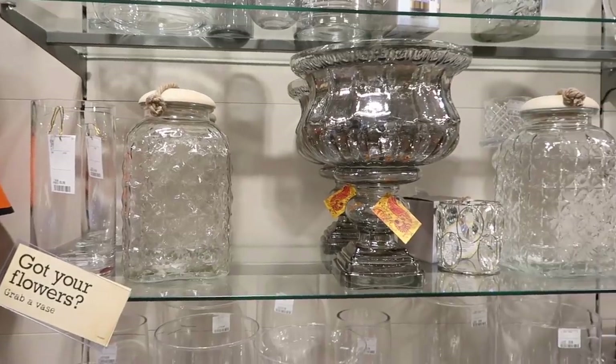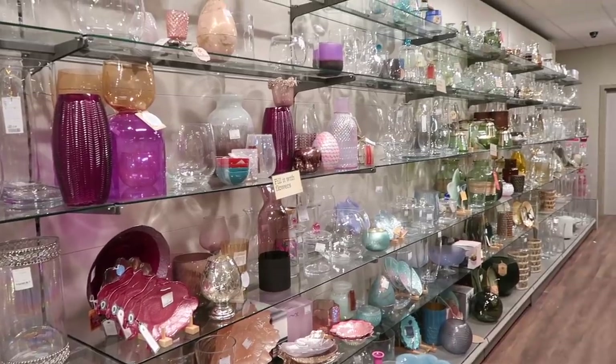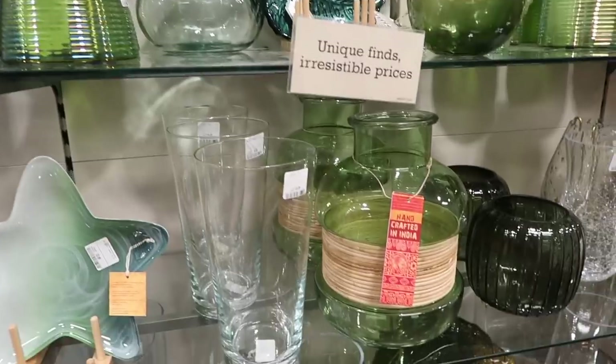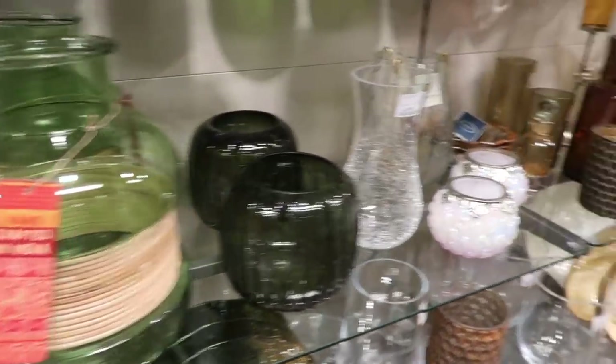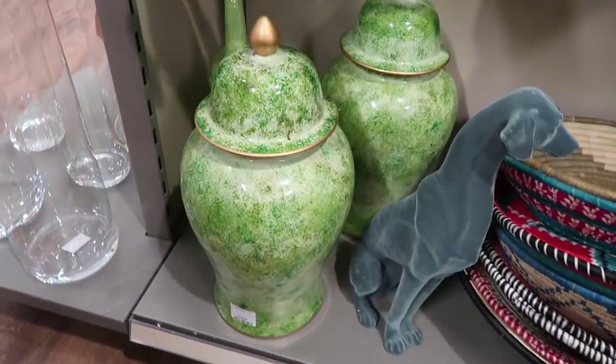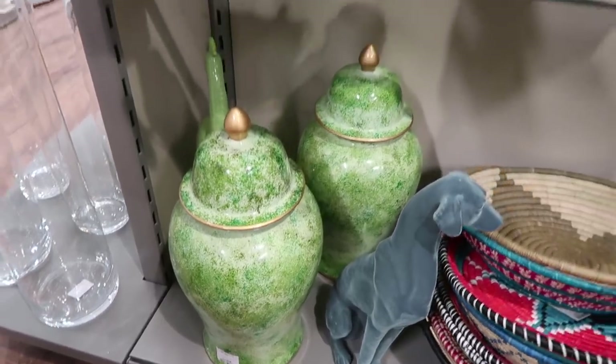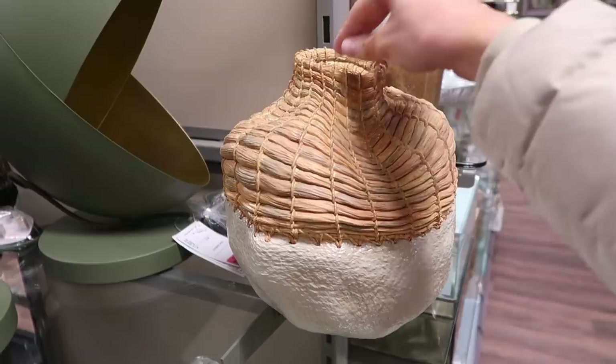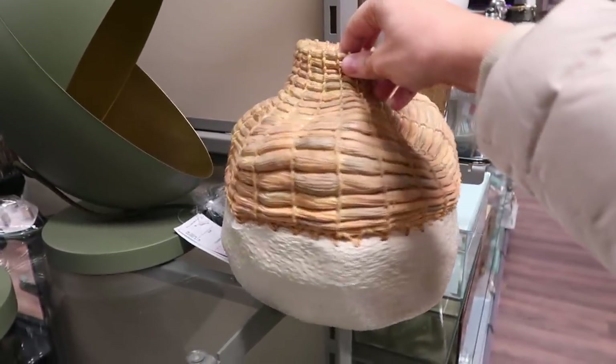There's always so much glassware in HomeSense as well. So you can always find lovely glasses, trinkets and vases. I really liked this ginger jar — I think that's what it's called — this green one here. I actually bought one in baby blue the other day from the charity shop and I was so happy with my purchase. These are really pretty as well. Again, for shelving, I thought this would be really lovely.